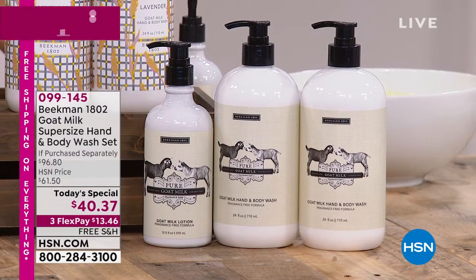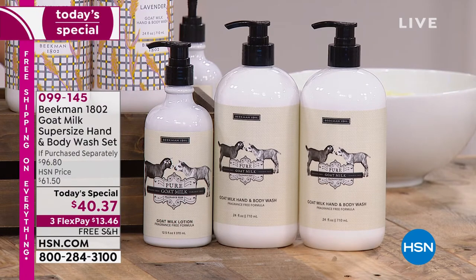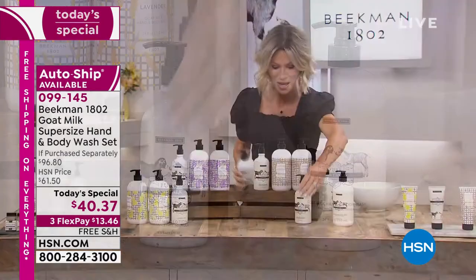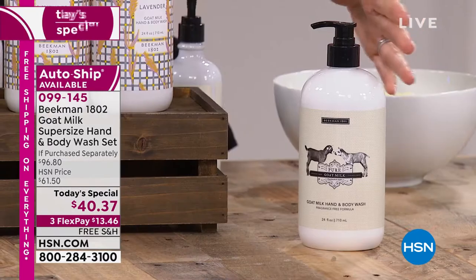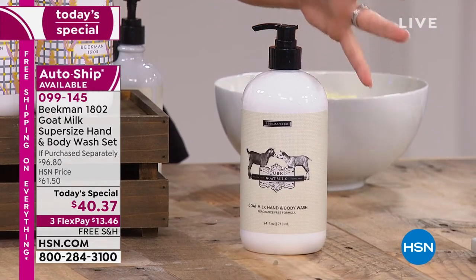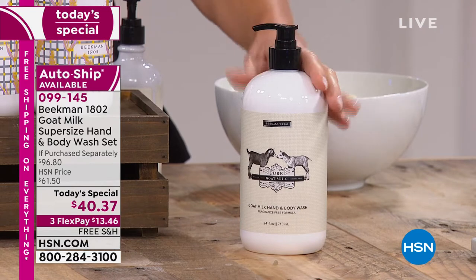So many of us know the importance of washing our hands multiple times a day, and in the summertime when we jump in and out of the shower, we strip all the moisture from our skin. Well, leave it to Beekman 1802 and the goat milk difference, rich in vitamins. Today they're offering something they do once a year — starting off here, this is the 24-ounce, a vat of goat milk cleansing heaven.